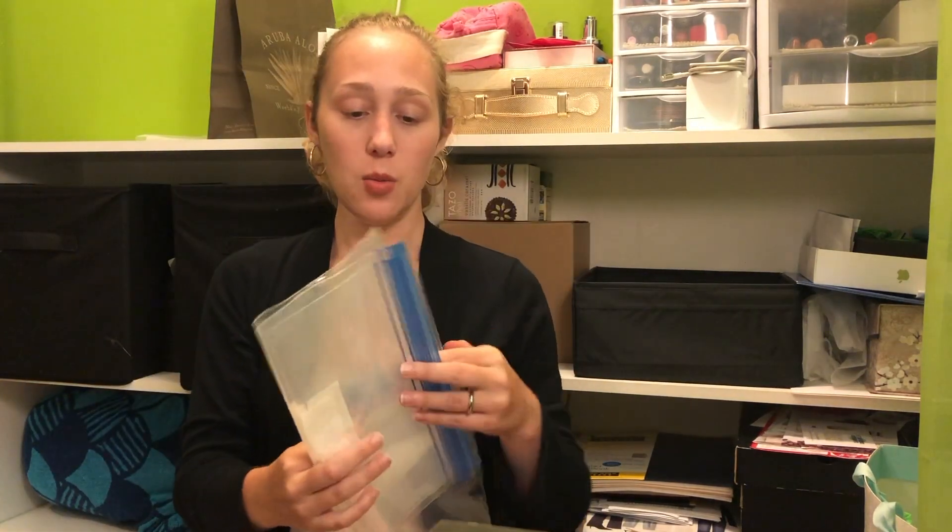That's one full side of the suitcase. Now we're going to go into the other side. We brought lots of extra Ziploc baggies — this size and a bigger size — just to put anything that might be wet or to separate things out. We didn't use quite a few of these.